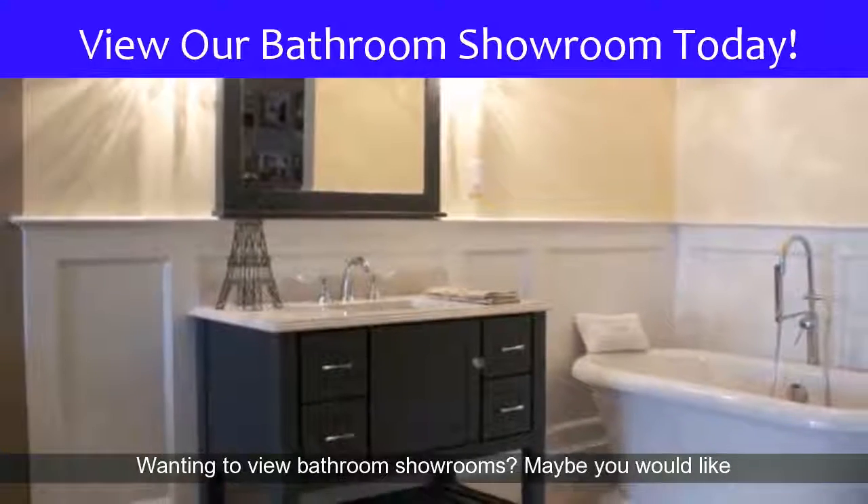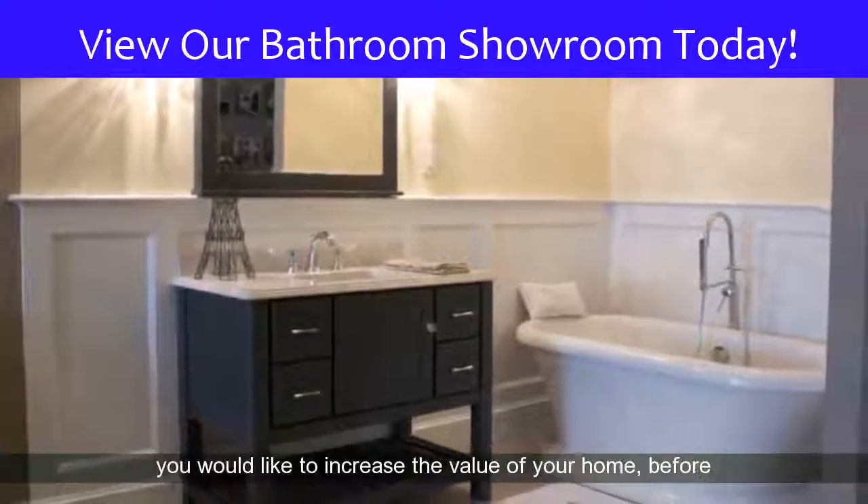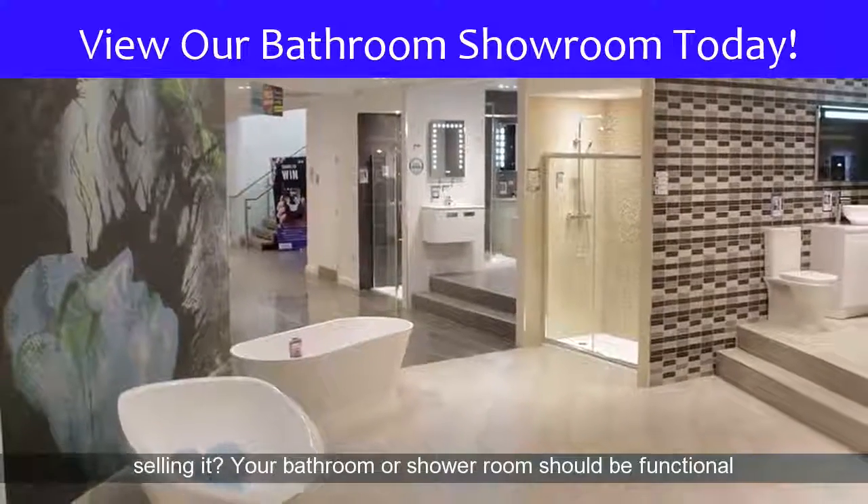Wanting to view bathroom showrooms? Maybe you would like a brand new luxury bathroom suite for your home? Or maybe you would like to increase the value of your home before selling it?